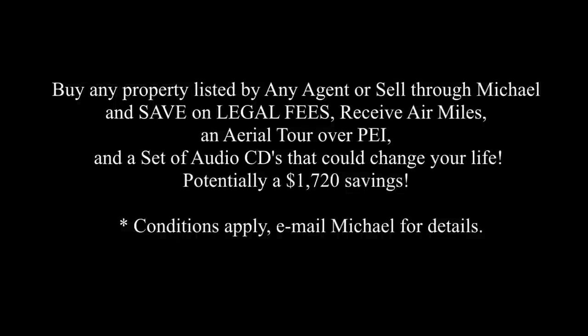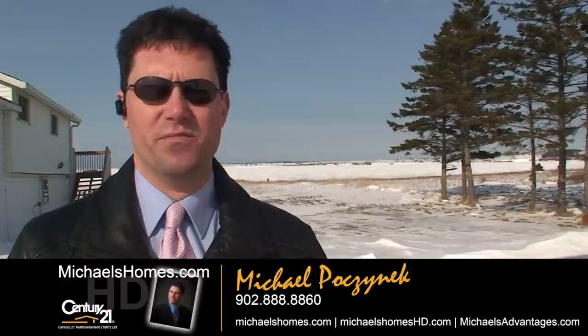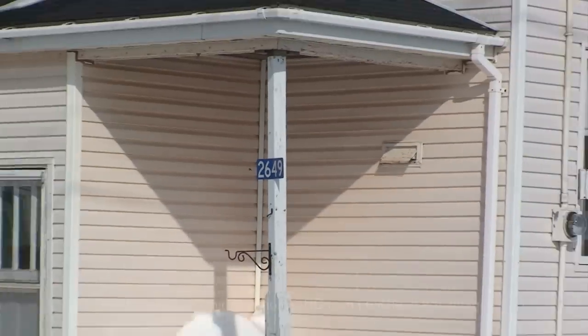Save up to $1,720 when you buy or sell through Michael. Good day everybody, Michael Posnick, Century 21 Northumberland, your high-definition real estate agent here in Prince Edward Island. Today we're looking at a handyman special located in Darnley, 2649 Darnley Road.